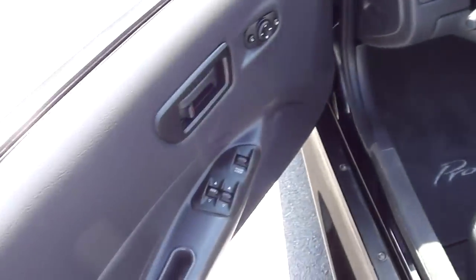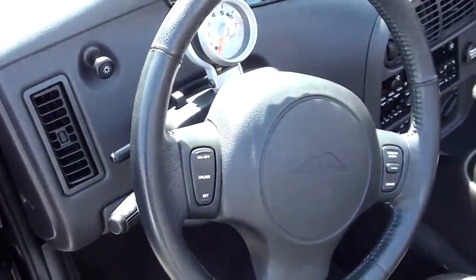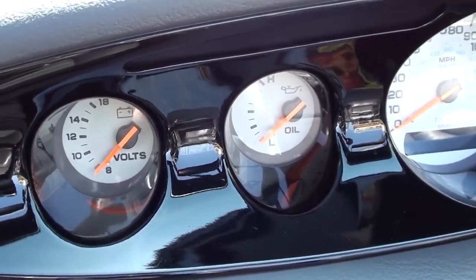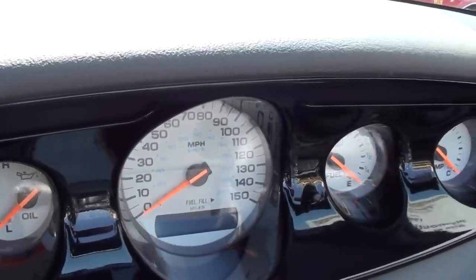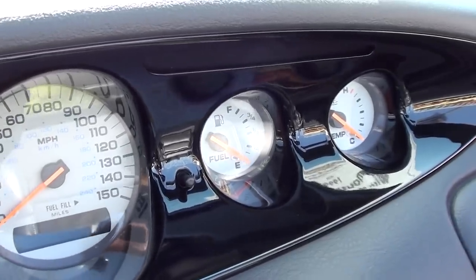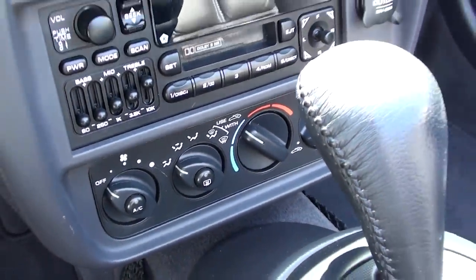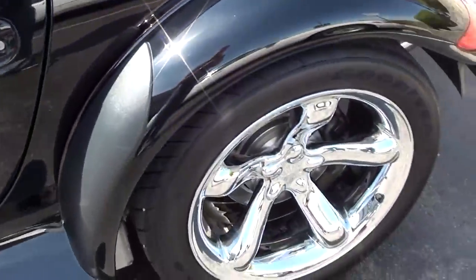The door panels look nice and it has power windows and locks, power mirrors, cruise control — all the modern amenities. It has the column-mounted tach as well and a really nice set of gauges, very similar to what you find on a '32 Ford when people street rod them out — white-face gauges, a 150 mile-an-hour speedometer, and all your auxiliary gauges on either side. There's a nice stereo in here as well.